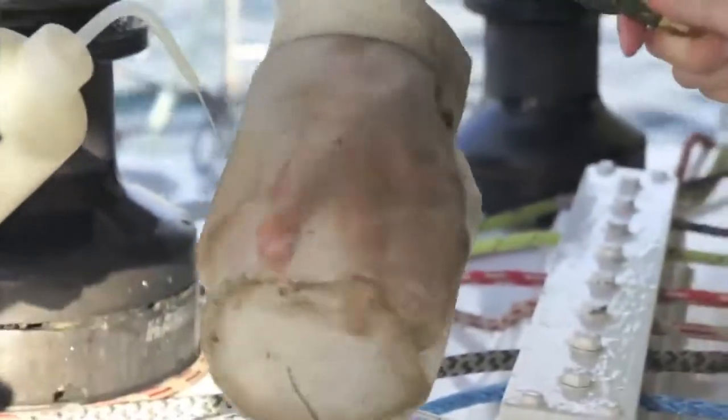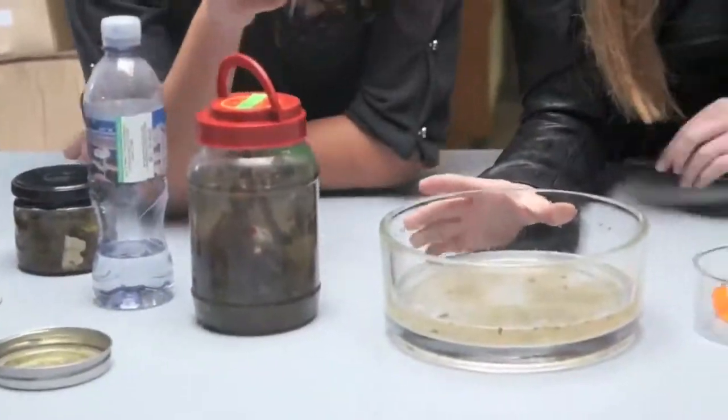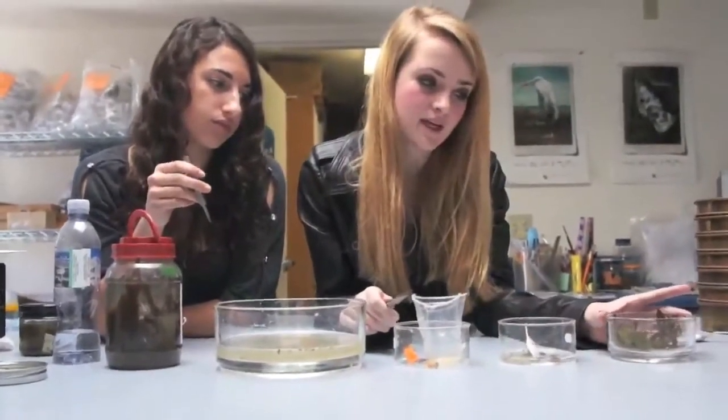We are removing items from the end of the collection net for sample analysis at Sea Lab. We took a sample, poured it into a dish, and then used forceps to divide the contents into what we identified as plastic, feathers, and plants.